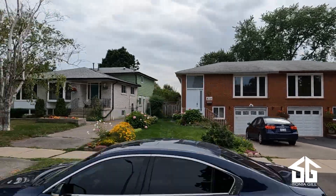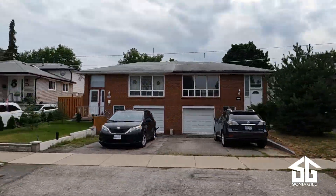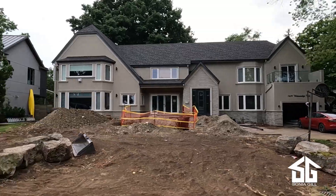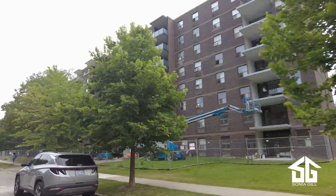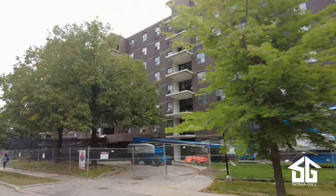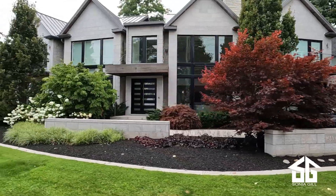Clarkson Village is the area south of the railroad tracks covering the village. Here you will find a mix of older and historical homes, custom homes, condos and townhomes by Inver House and Walden Circle, and luxury real estate homes by the lake in the exclusive Rattray Marsh.